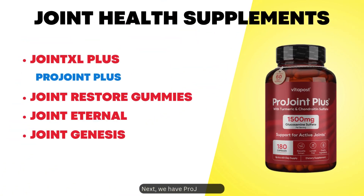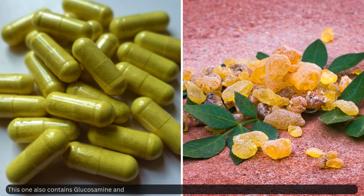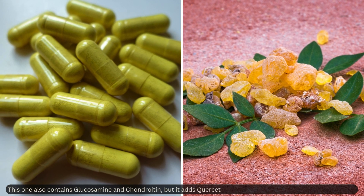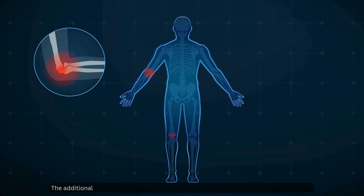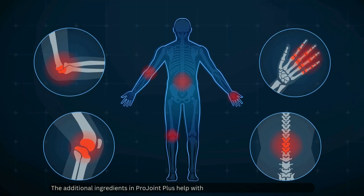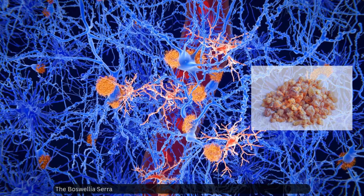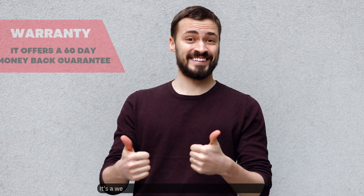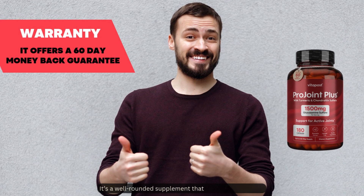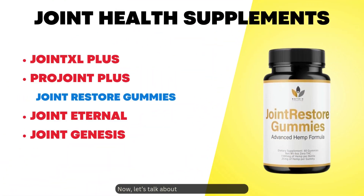Next we have Pro Joint Plus. This one also contains glucosamine and chondroitin, but it adds quercetin and boswellia serrata for enhanced support. The additional ingredients help with inflammation and overall joint health. The boswellia serrata is particularly interesting due to its anti-inflammatory properties, making it a well-rounded supplement that provides good value.